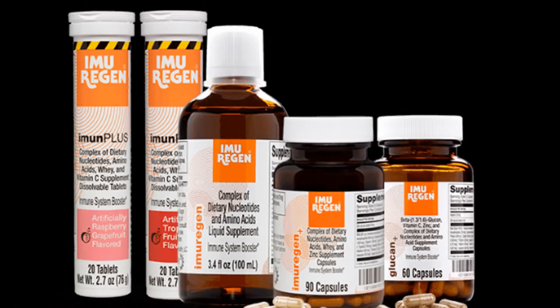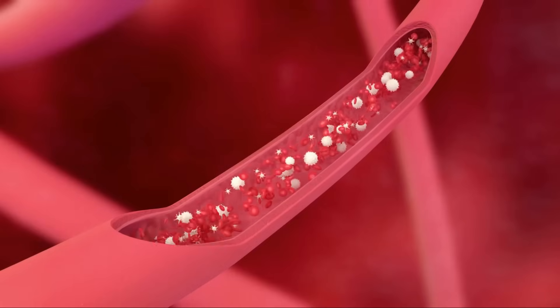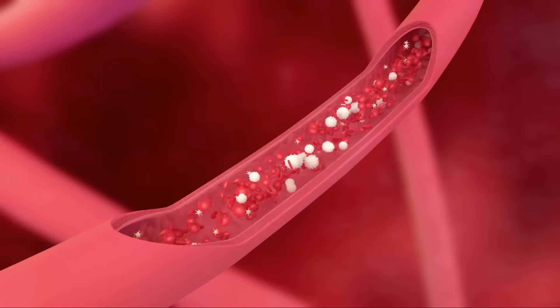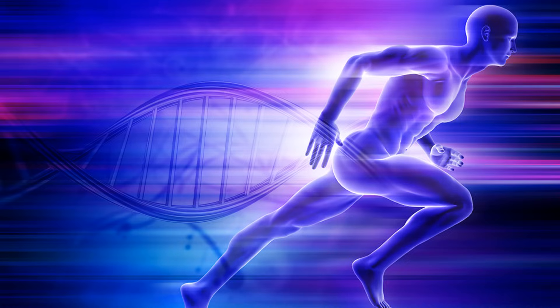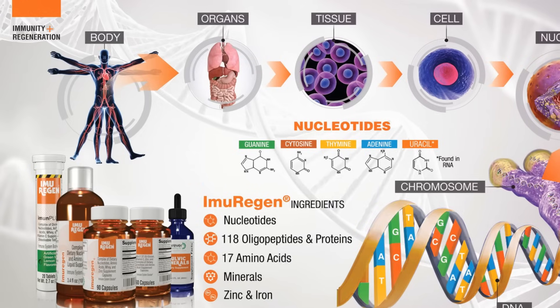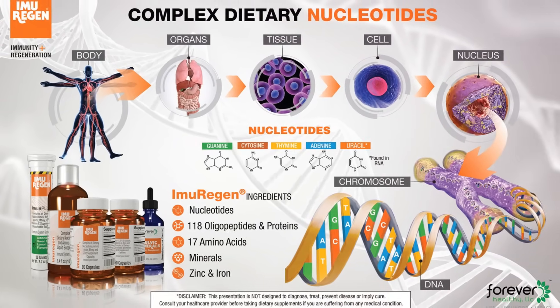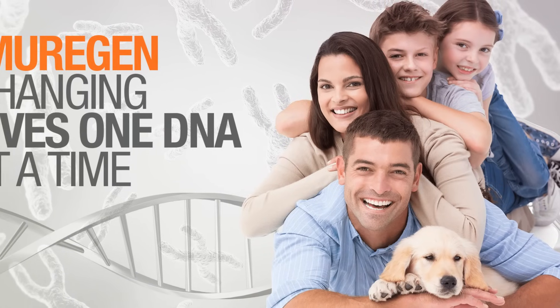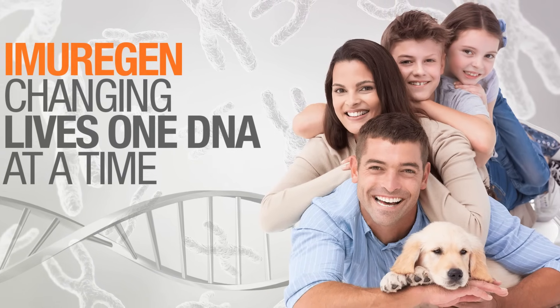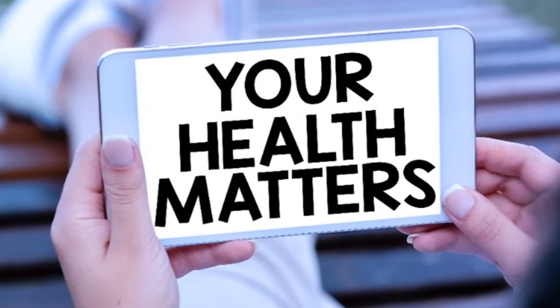One of the key features that sets Imuragin apart is its bioavailability. Bioavailability refers to the degree and rate at which a substance, like a nutrient or supplement, is absorbed into your living system — it's crucial because it determines how effectively your body can use these nutrients. Imuragin's ingredients are specifically designed to be highly bioavailable, meaning your body can make the most of each and every ingredient, ensuring you get the full benefits.